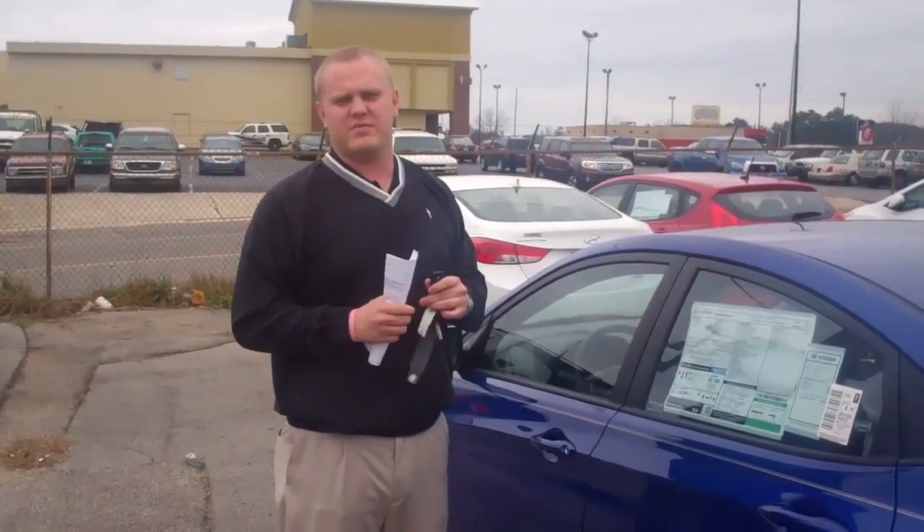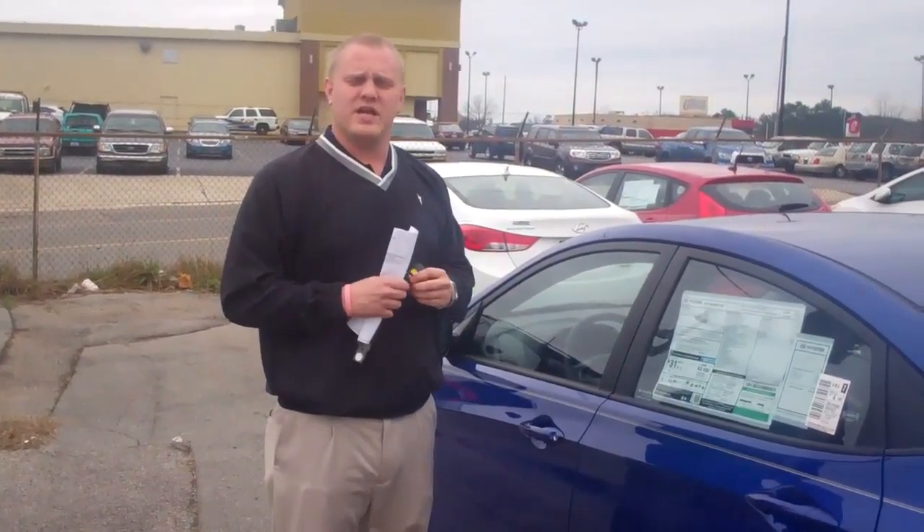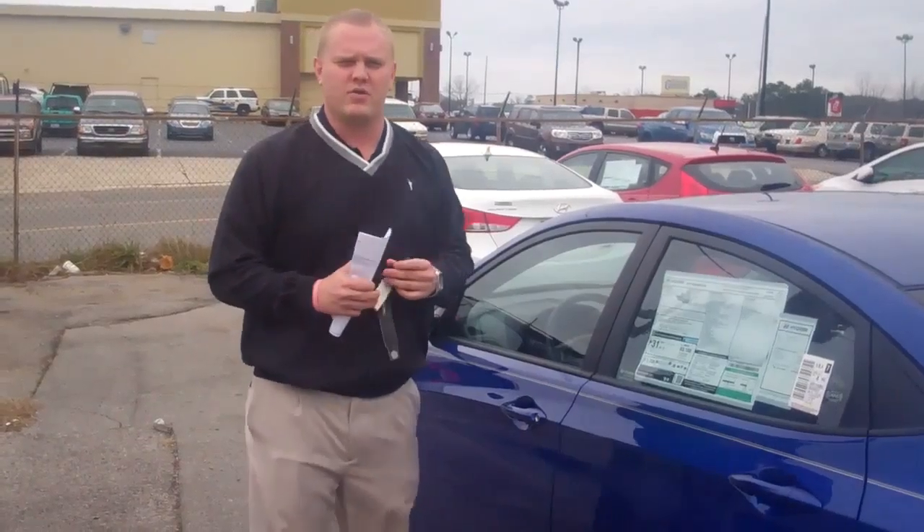What I need you to do is give me a call here at the dealership — number is 380-6250. Schedule a time to come out and take this Accent for a test drive. Once you do, I know you'll love it. Once again, this is Trent Gardner here at Tamron Hyundai. I look forward to helping you soon, Michael.